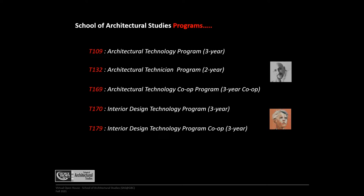In the School of Architectural Studies, we have five distinctive programs. The T109 program is an Architectural Technology program. It's important to remember that in the School of Architectural Studies, we focus primarily on the technology side of architecture and interior design — that's why it's very important to include the word 'technology' properly in the program name.